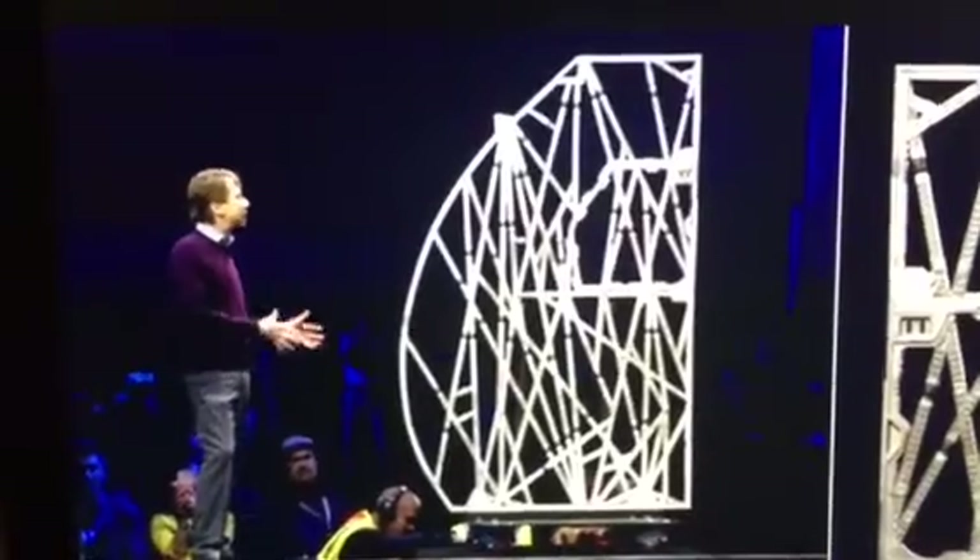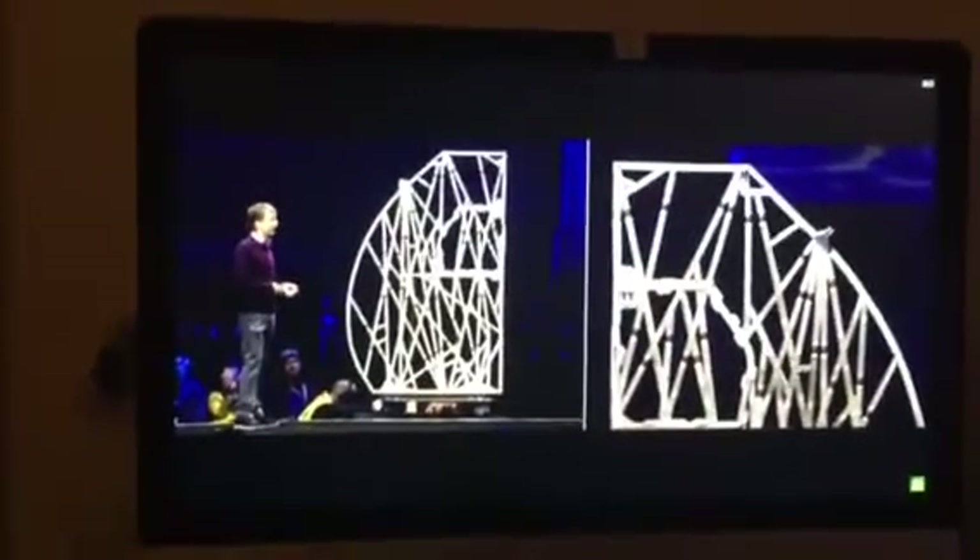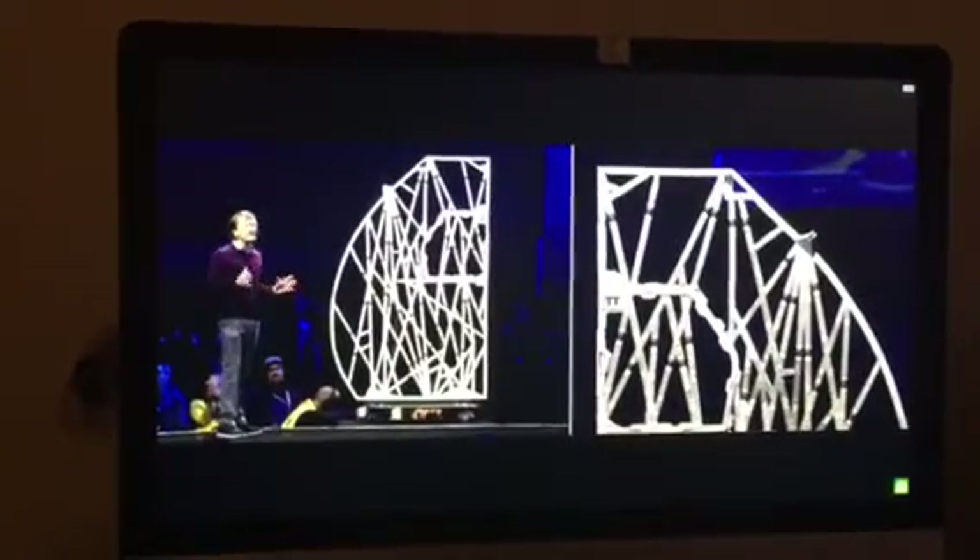Imagine the impact of redesigning the entire cabin this way for every Airbus 320. Airbus estimates that this will save half a million metric tons of CO2 per year — that's like removing 96,000 passenger cars from the road.